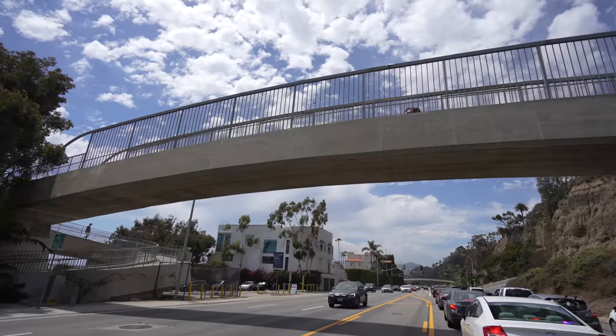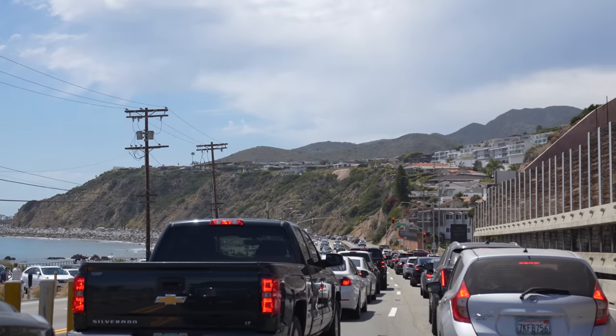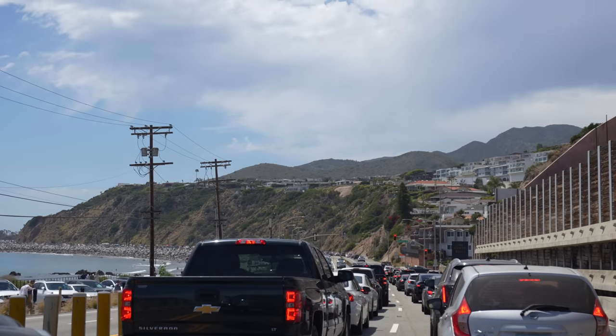Of course you've probably heard the horror stories of traffic in California and they're pretty much true. Driving in big cities like Los Angeles and San Francisco can be especially rough during rush hour. Make sure to plan your trip to miss the 3 p.m. to 6 p.m. window heading through either of the cities if you're able to, or else it's going to be slow going.